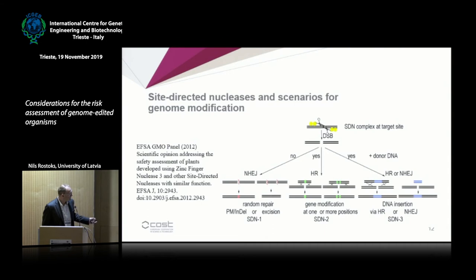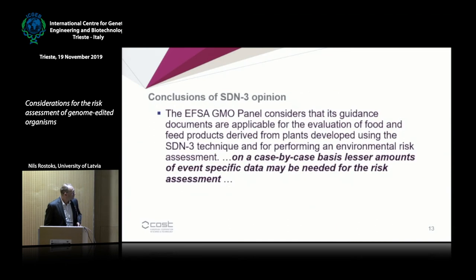The two other scenarios, SDN1 and SDN2, result in different types of mutations. The conclusion for SDN3 was that, on a case-by-case basis, less information may be needed for risk assessment, because these double-stranded DNA breaks can be introduced at specifically defined locations, making the risk assessment easier.